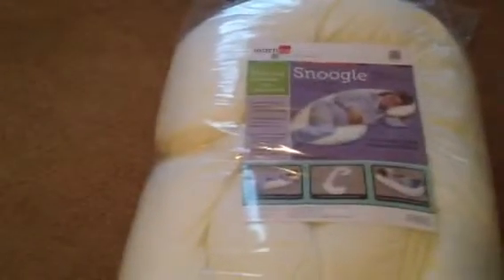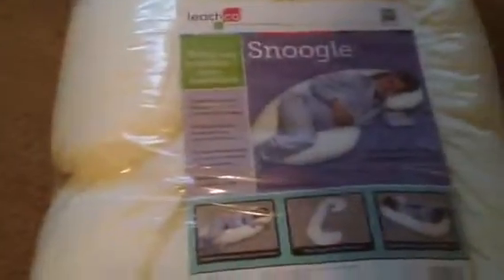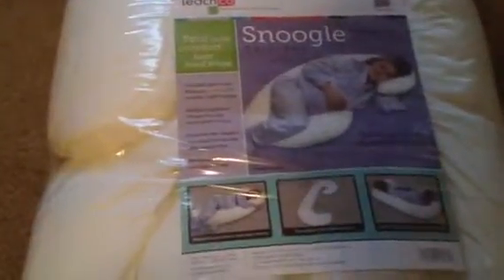This is the Snoogle, which is a total body pillow. It's marketed for women that are pregnant, as you can see on the picture here.